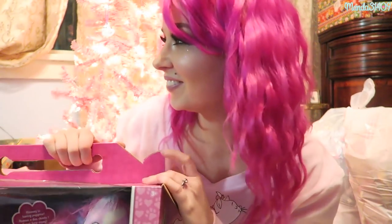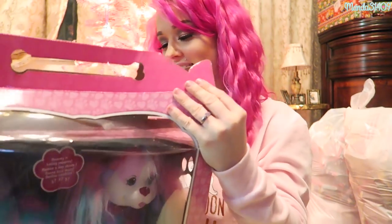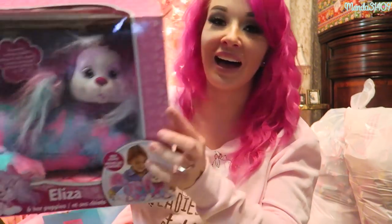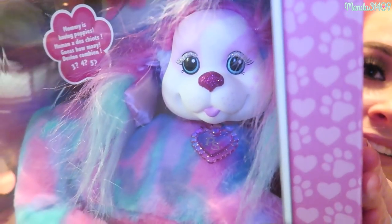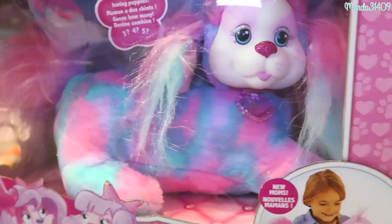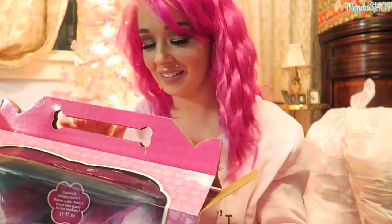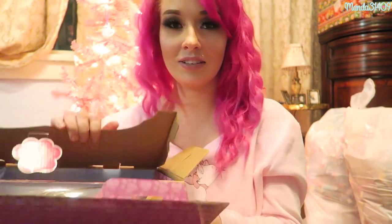Hey dolls! My fiance is sitting right over there. So this is Eliza, and she is so cute — she has little freckles on her cheeks, glittery eyeliner, a sparkly nose, and she is pink, purple, and blue tie-dye. She reminds me of Lisa Frank! We're gonna open her up and see how many babies she's harvesting in her tummy.